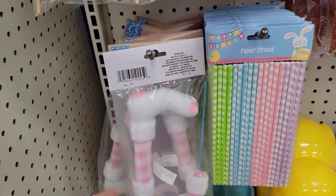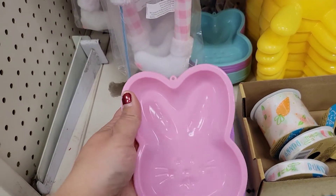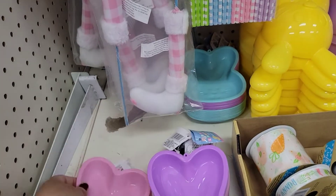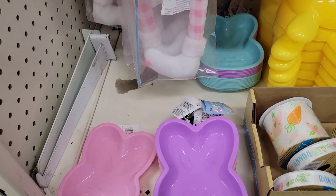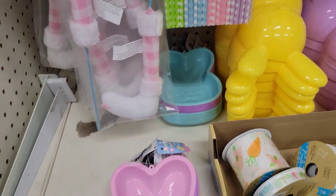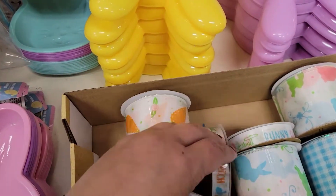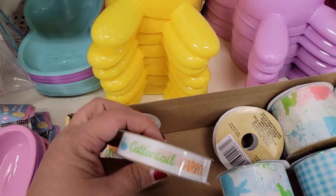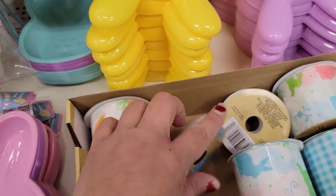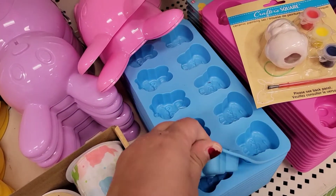So they have the little picks here — the eggs, cute cute cute. They've got the little bunny legs to put out of baskets or on a wreath. And the best — these are the silicone baking molds, and there's different colors: pink, purple, and teal, as you can see back here. They've got some ribbon.